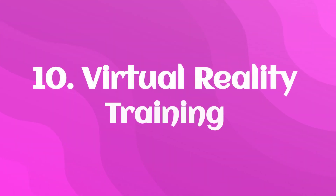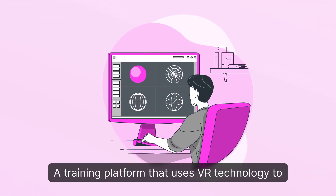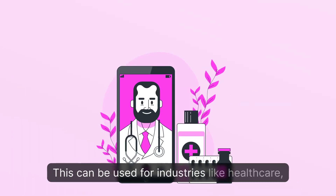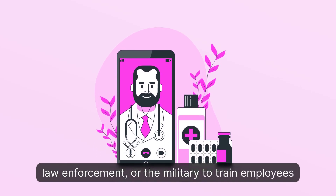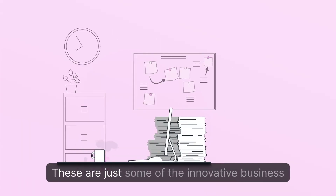10. Virtual Reality Training: A training platform that uses VR technology to simulate real-world situations. This can be used for industries like healthcare, law enforcement, or the military to train employees on how to handle different scenarios in a safe environment.